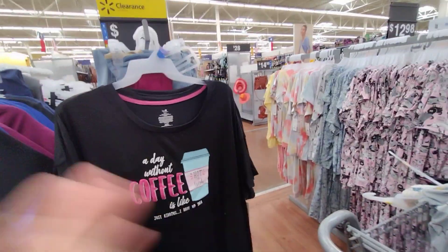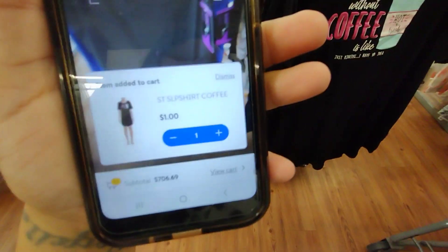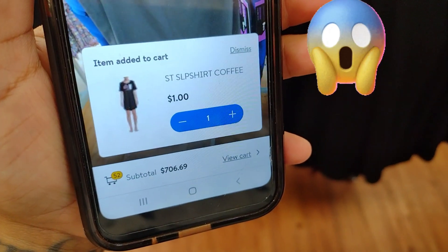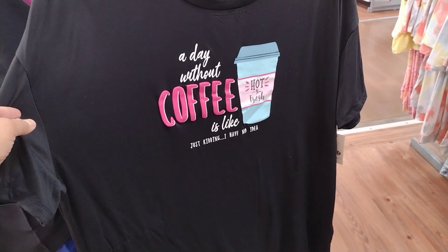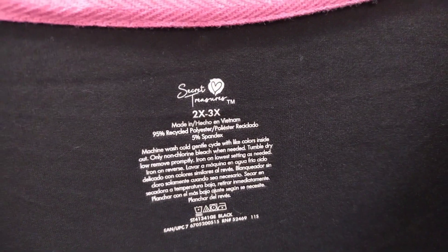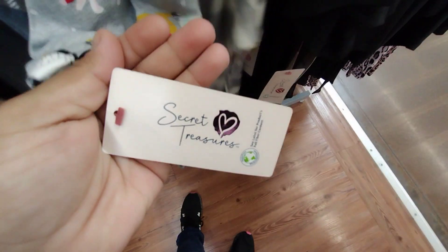I scanned this one right here — these are long sleep shirts, and they're $6.44 on the tag. But you're not going to believe how much they're ringing up for. These are scanning for only $1. They say things like 'a day without coffee.' They're by Secret Treasures. There's another one also ringing up for $1 — regular price $6.44, but scanning for $1.